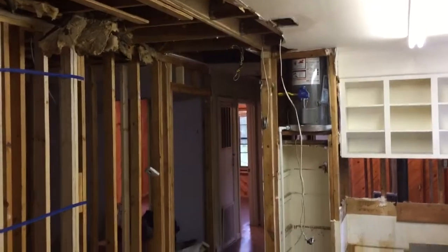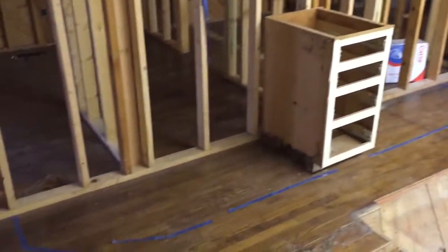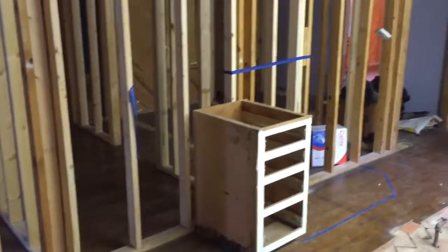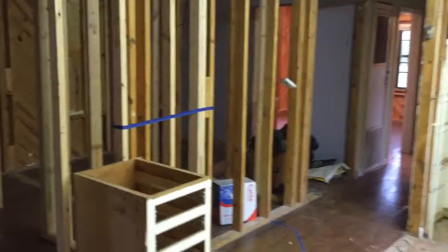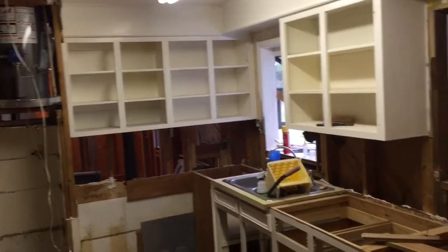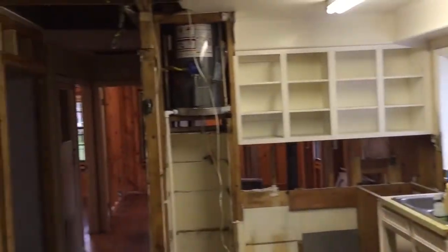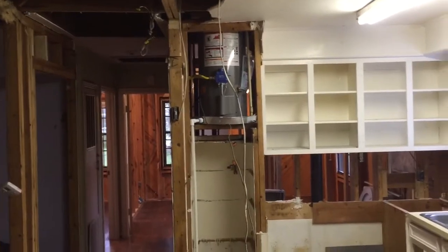Then we move into the kitchen. We tore down a wall in here — you can kind of see where it came out. The blue tape line is gonna be cabinets; that's how far a standard cabinet comes out. Blue tape on the back marks the stove with a microwave above it and a hood. We'll be putting countertops on all of these and probably changing the doors on the cabinets.